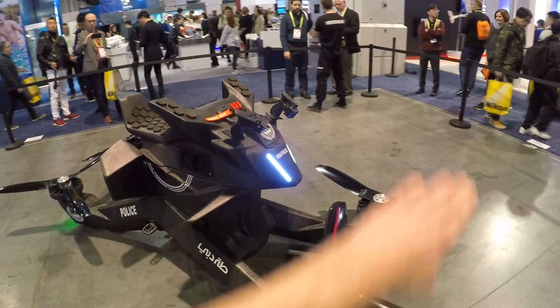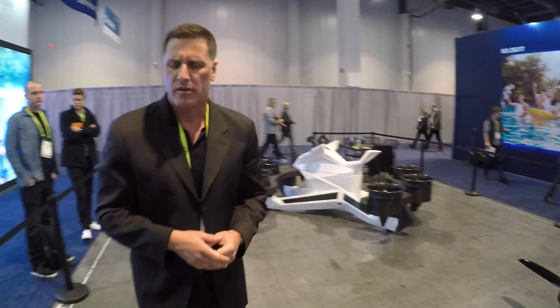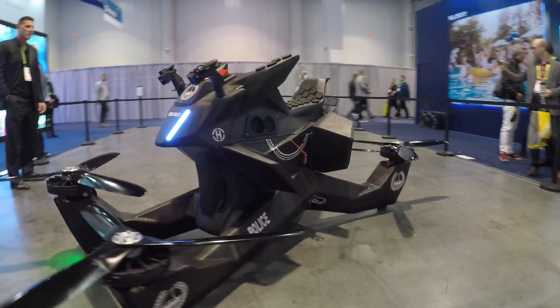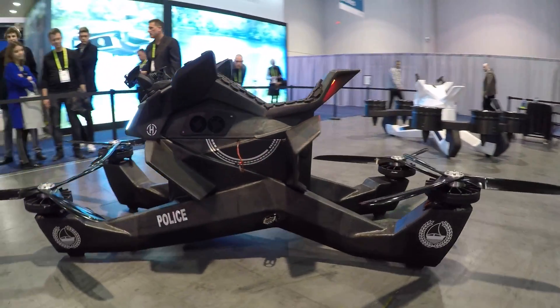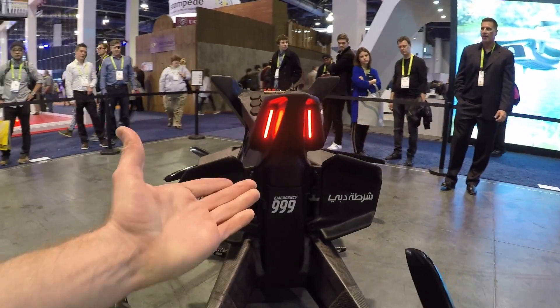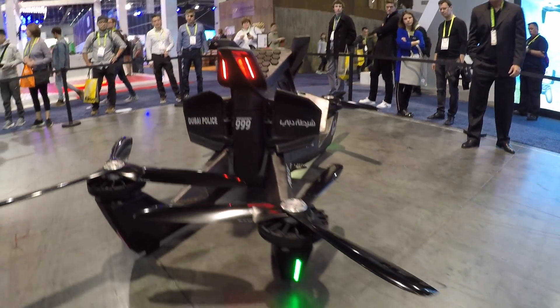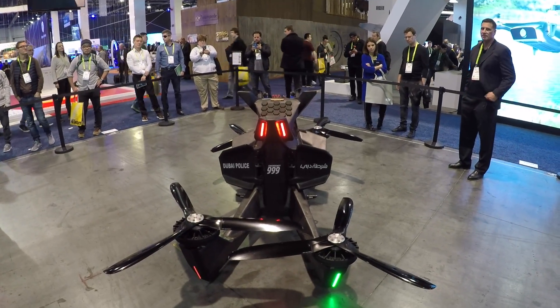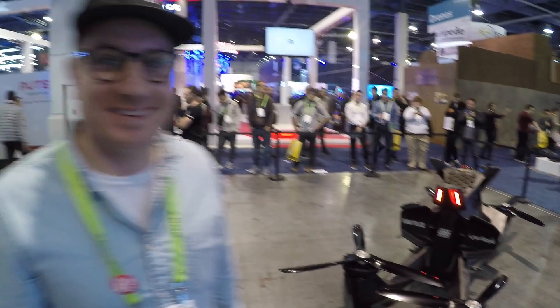Steve, thank you so much! This is so cool — we got to cross the ropes and get a close-up. This is a real thing; it's flown in Dubai. I can't believe it. What do you think, Chris? It's definitely pretty wild — didn't expect it. This is awesome, let's keep going.